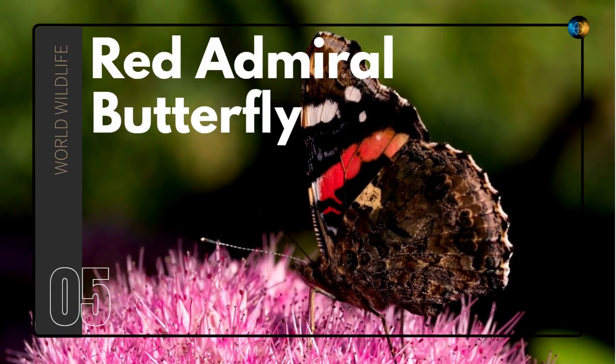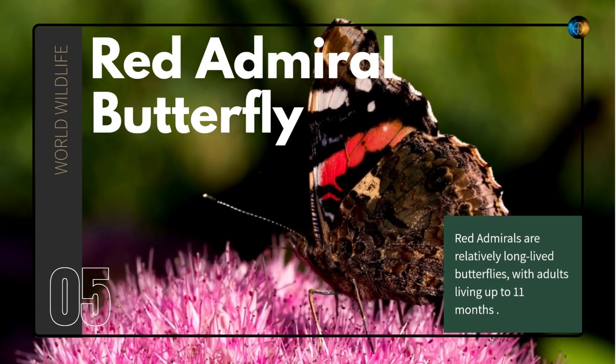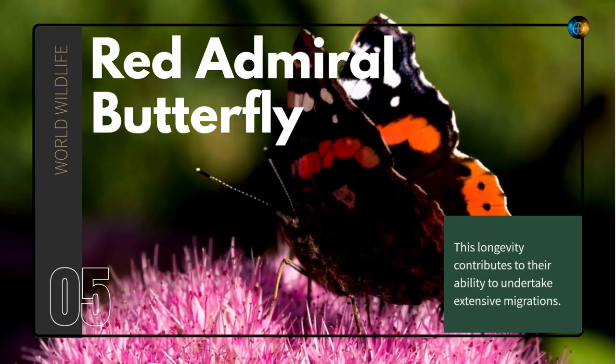Red Admiral Butterfly. Red Admirals are relatively long-lived butterflies, with adults living up to 11 months. This longevity contributes to their ability to undertake extensive migrations.